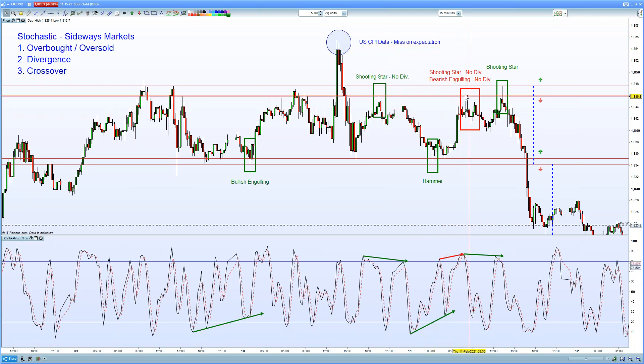Now the one trade that looks like it could get you in trouble is up here back at resistance. We do see this shooting star and also a bearish engulfing back to back, providing strong sell signals at this clear resistance level.